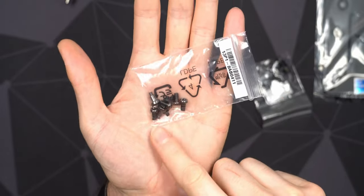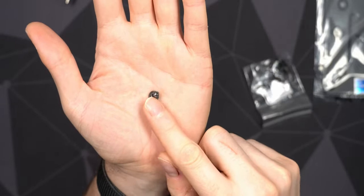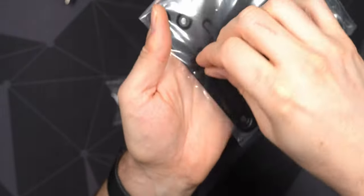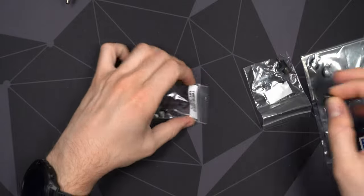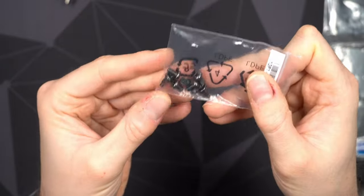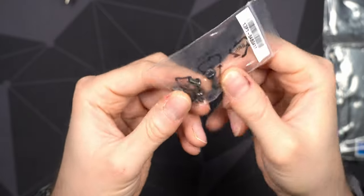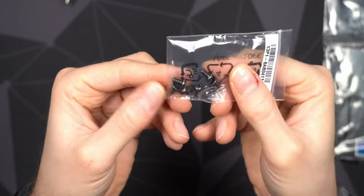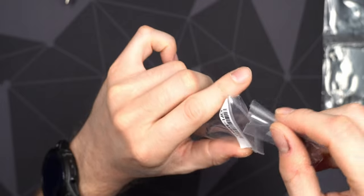We also get a box of screws. Some are probably for the M.2 and one is for attaching the power plug securely. There are also slightly weird screws for the VESA mounting - you screw them into the bottom of the NUC and let it hang from those screws in the VESA mount, a nice easy solution. However, there's no way to lock it in place like on the ASUS one. The black screws appear to be for a hard drive.